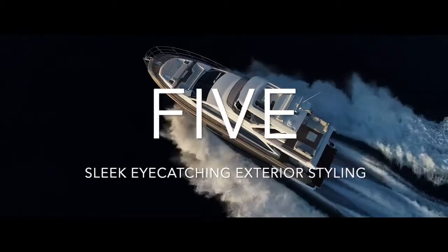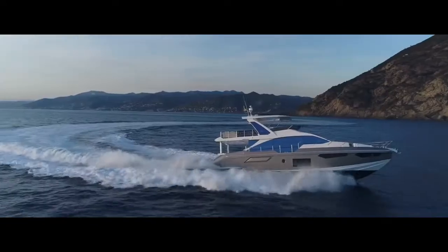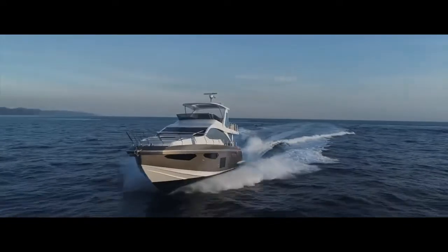5. Not to mention the sleek and eye-catching exterior styling, a hallmark of the entire Azamut Flybridge range. The Azamut 60 — smart chic. By Azamut Yacht Design Hub.